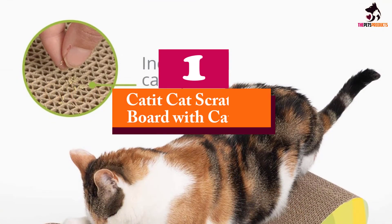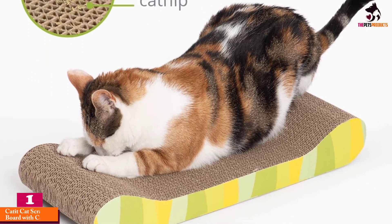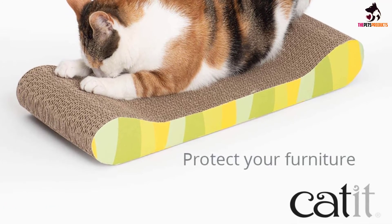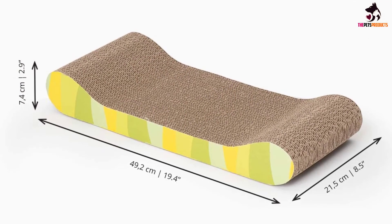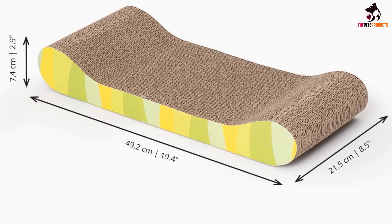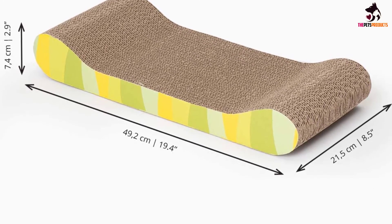And finally at number 1, we have the Catit Cat Scratcher Board with Catnip. Kill two birds with one stone with the Catit Style Scratcher, which comes with an included bag of catnip. This corrugated cardboard scratcher will help your cat pare down their claws and work off energy — not to mention give your furniture a break. And when you work catnip into its nooks and crannies, it becomes even more appealing to your kitty.